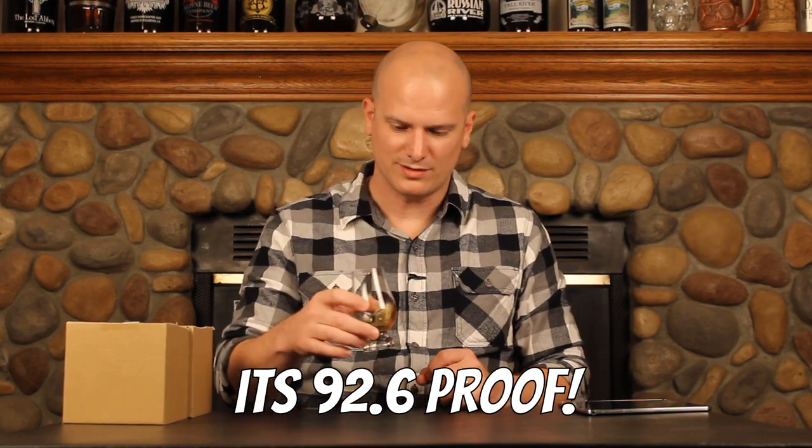Yeah, this is pretty good. Proof-wise, not incredibly high — maybe we're in that 90 proof range. I like the flavors that are here. I like the balance. The sweetness level is perfect for me — not too dry, not overly cloyingly sweet. It's moderately complex, not overly so, but there's definitely a decent amount of different flavor characters to find your way through. I wish maybe it was a little bit more bold, a little more forward, maybe a little higher proof.